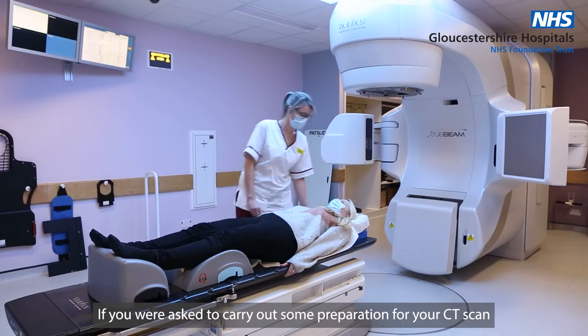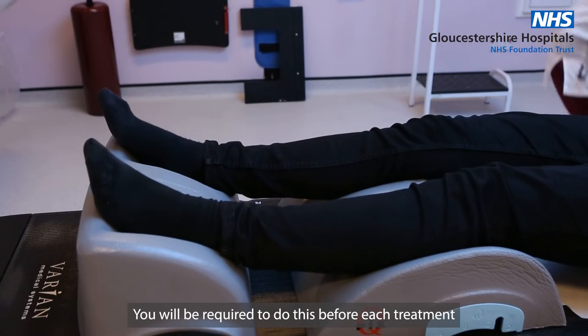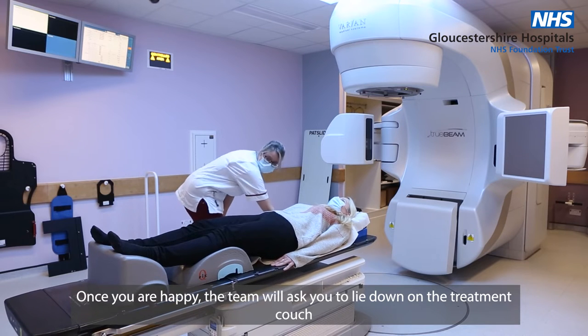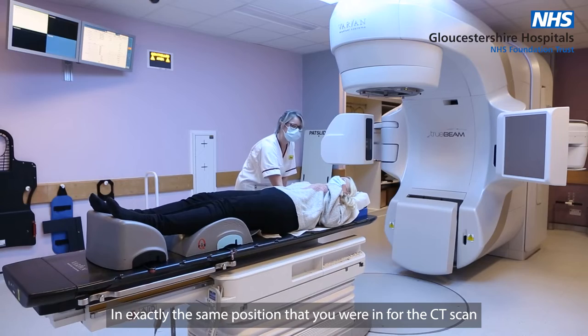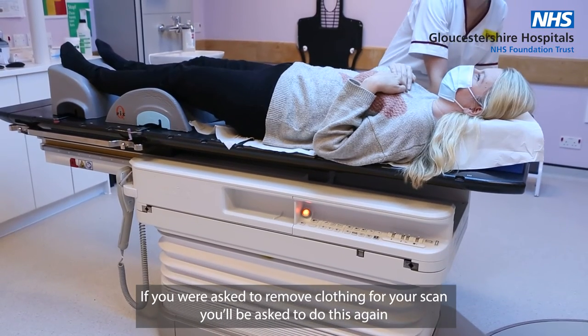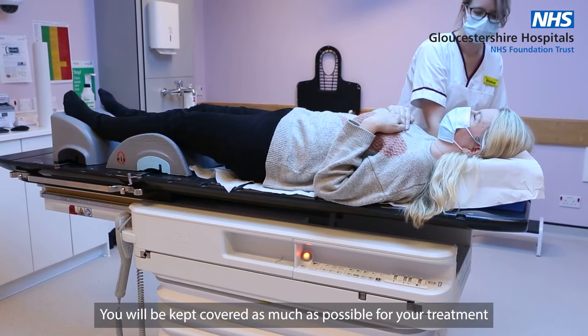If you are asked to carry out some preparation for your CT scan, you'll be required to do this before each treatment. Once you are happy, the team will ask you to lie down on the treatment couch in exactly the same position as you were for your CT scan. If you were asked to remove clothing for your scan, you'll be asked to do this again, and you'll be kept covered as much as possible.